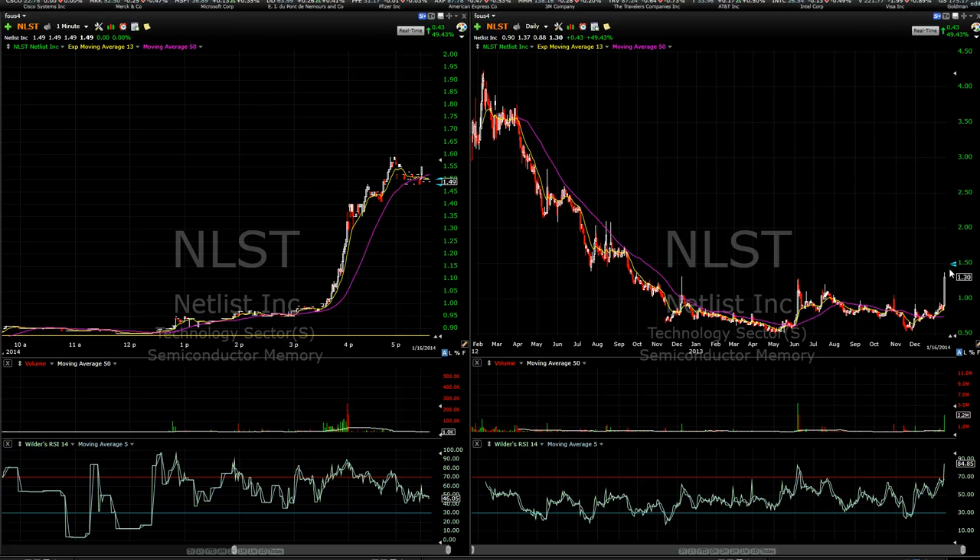It was a great session, especially to have NLST rip into the close. We were able to capitalize on that trade perfectly from $1.01 — basically a 50% run into the close, and I bought this with about 20 minutes left in the stock market today. Anyways, that's it for today — awesome gains for all of us. Lots of you guys in chat were able to catch NLST as well as WYY and GTXI plus others. I'll see you guys bright and early tomorrow morning.